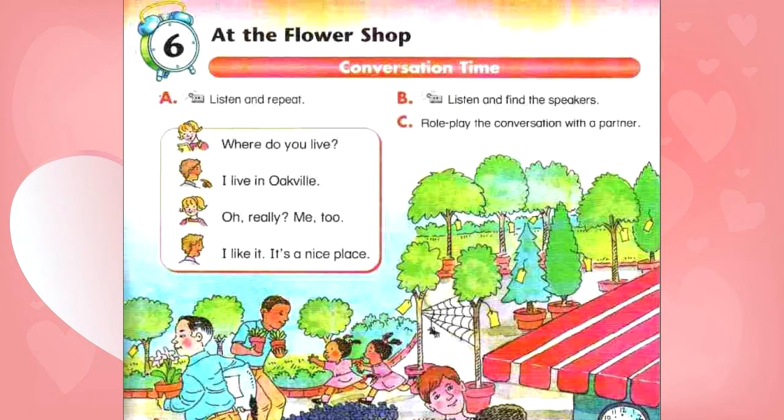Where do you live? I live in Oakville. Oh, really? Me too! I like it. It's a nice place.